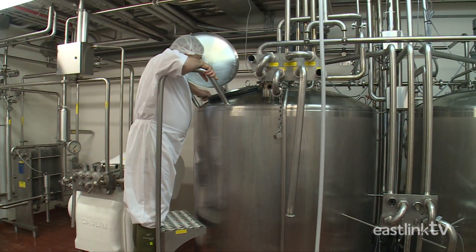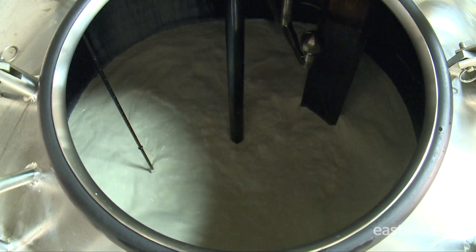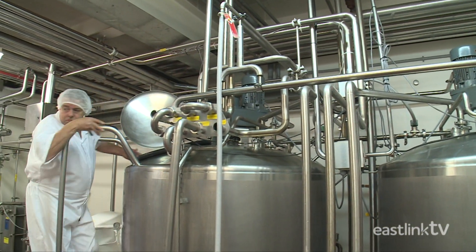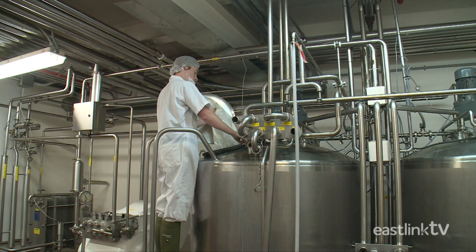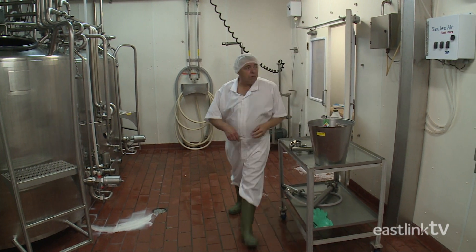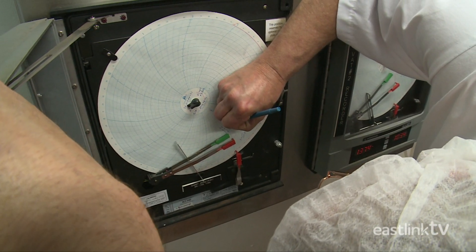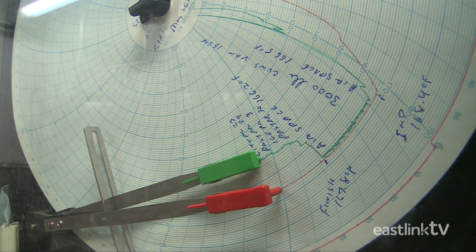When a new batch of ice cream needs to be made, the milk and a percentage of the cream that was earlier removed are mixed in a large stainless steel tank. The ingredients are slowly heated and mixed while other ingredients are added. The entire process is computer controlled and constant paper records are kept in order to adhere to food safety requirements and for quality control.